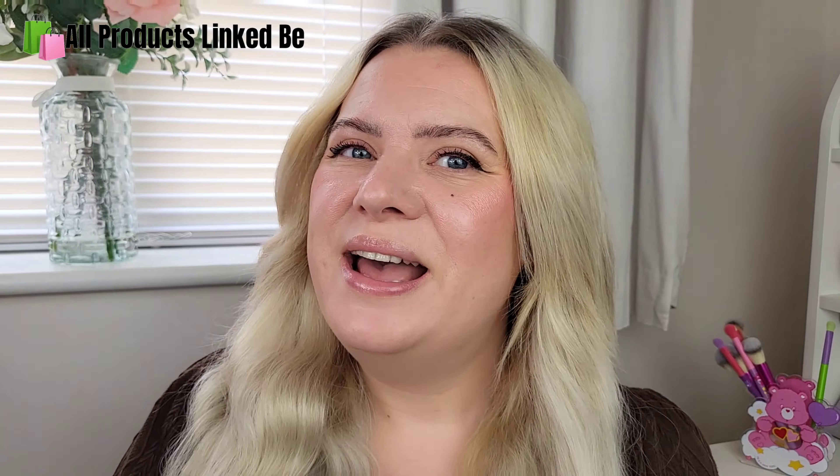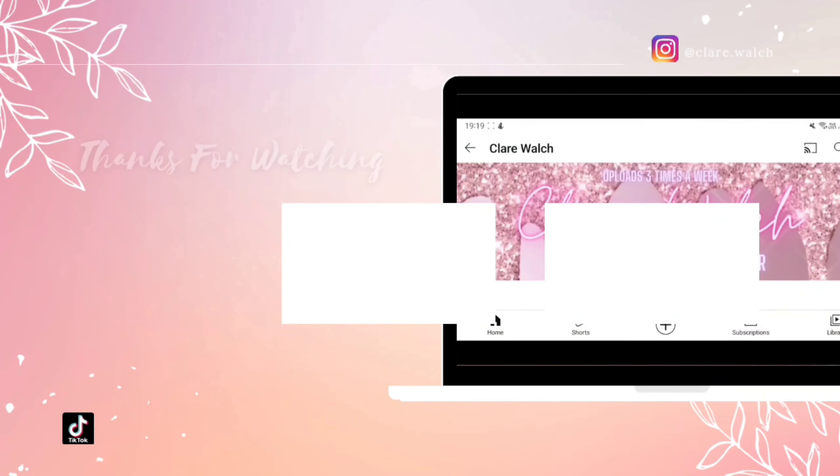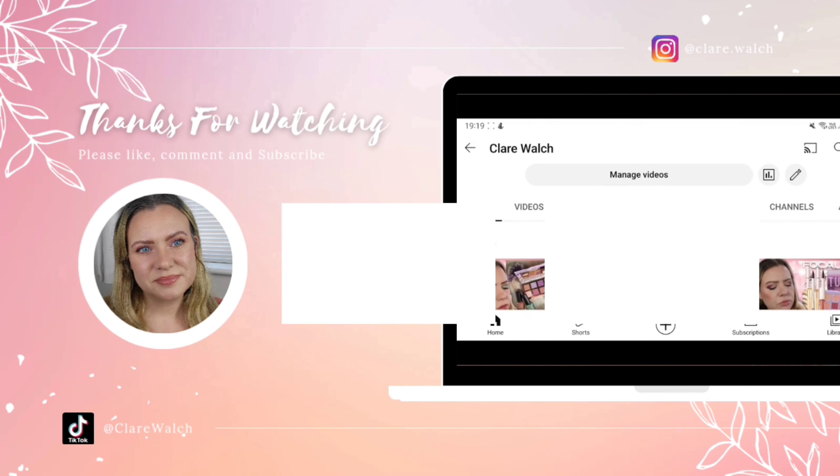So there's my Primark haul for September! I absolutely love it - love all the little bits and the clothes. I have noticed lately their sizing's gone a bit backwards - things seem to be getting smaller again like they used to be. I hope you enjoyed watching - if you did please give me a thumbs up, and if you'd like to subscribe to my channel for more content, until then thanks for watching, bye!